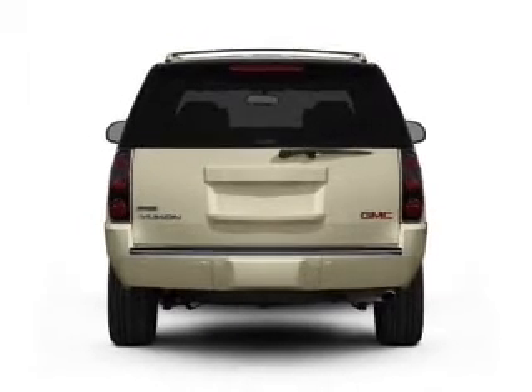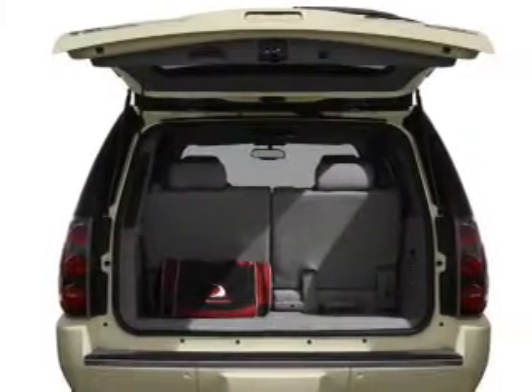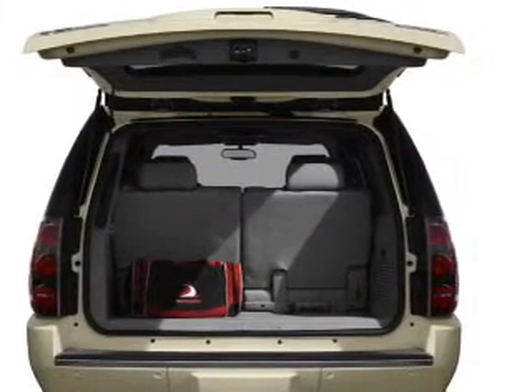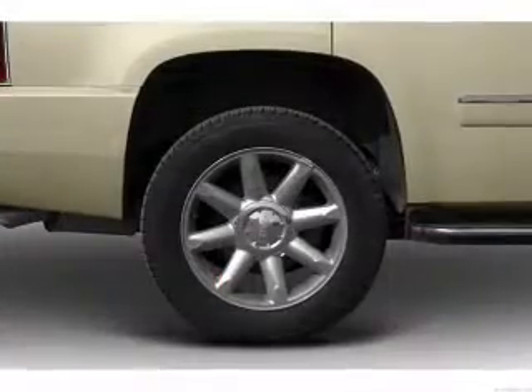Navigation is included to help you get to your destination with ease. Savor your listening experience with the premium sound system. Brake safely with the anti-lock braking system, and memory settings make for a more comfortable ride.